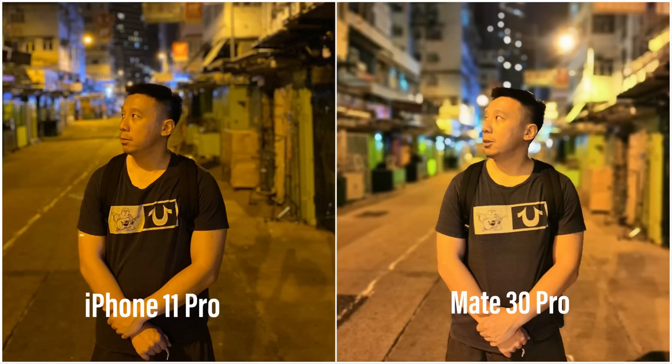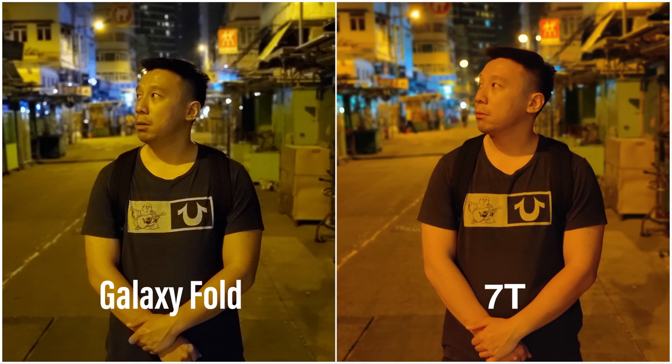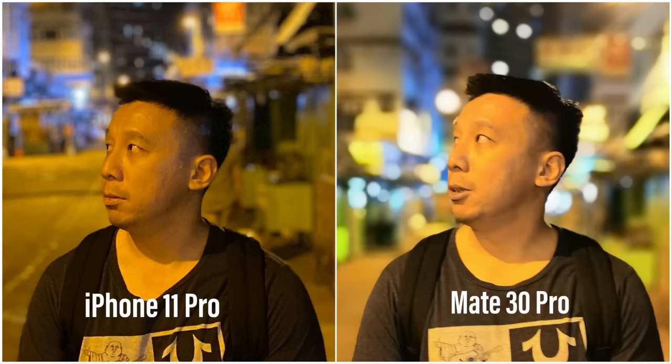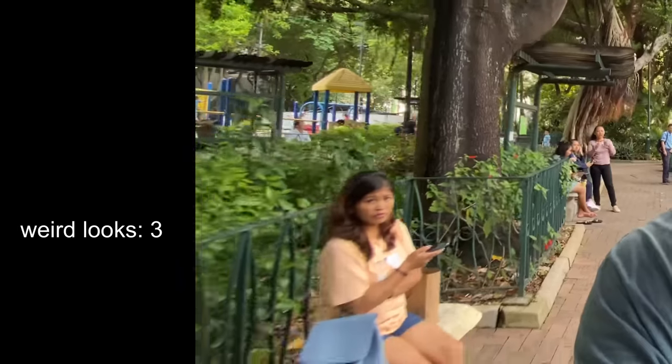Round five — bokeh images at night, this time with me as the model. Man, all four phones lost. All four of these images are terrible. Edge detection is poor and my face looks completely mushy with no detail. Software bokeh effect is just not good enough right now to apply at night — you need really good lighting for that. So all four images look bad, but the big loser here is actually me because I look terrible in all four of these photos.